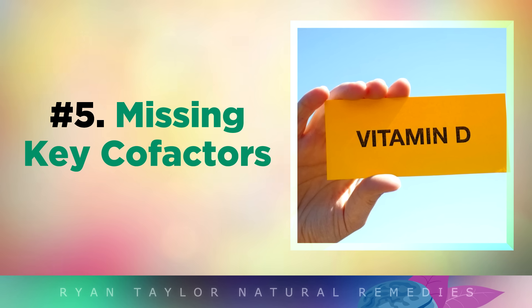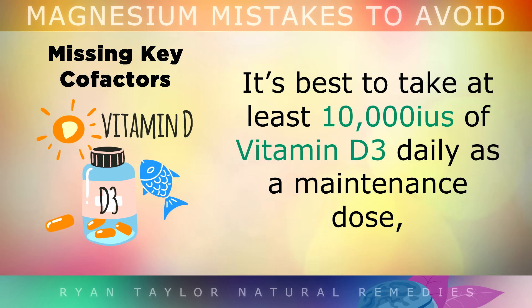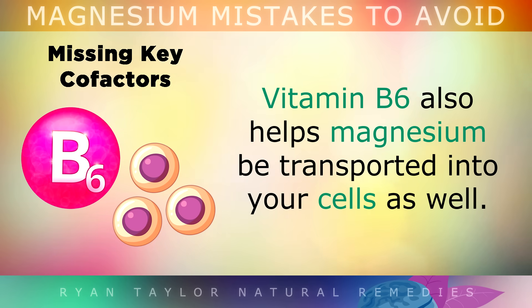And then we have mistake number 5: missing the key co-factors. In order to absorb and activate magnesium from a supplement, your body needs vitamin D. It is best to take at least 10,000 international units of vitamin D3 daily as a maintenance dose, or to expose your skin to sunlight for 40 minutes a day. Vitamin D helps your body absorb the magnesium from foods and supplements.